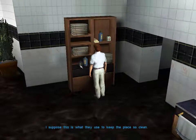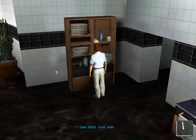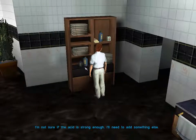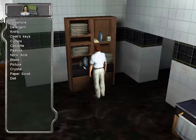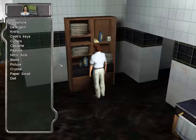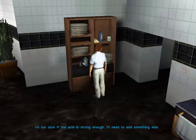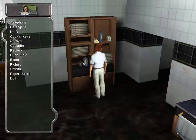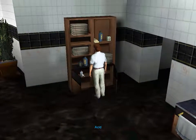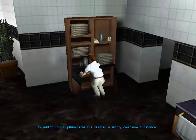I suppose this is what they use to keep the place so clean. I'm not sure if the acid is strong enough — I'll need to add something else. It's a bottle of sulfuric acid. By adding this sulfuric acid, I've created a highly corrosive substance.